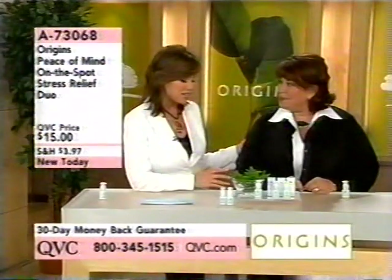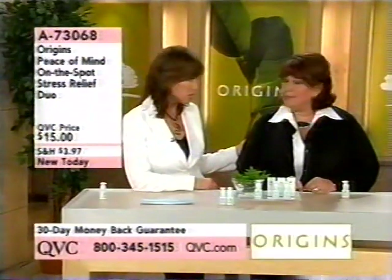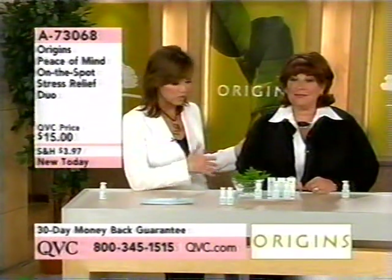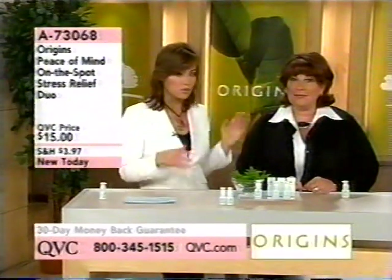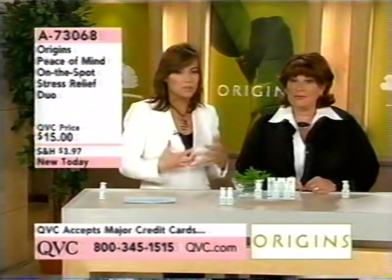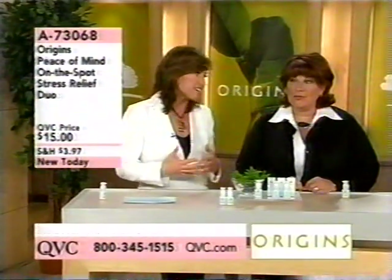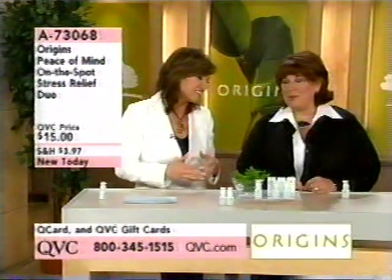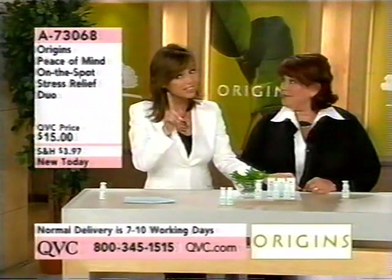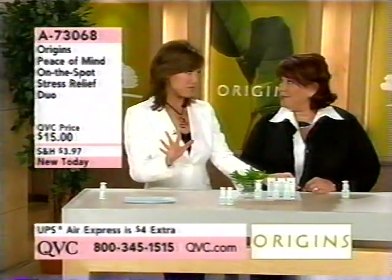Liz has been in the industry for a long time. She is someone who is really on the cutting edge of what's going on in skin care — one of the movers and shakers behind everything that Origins develops as far as new products. We are so excited to have you here for an entire hour. We're going to start out with something that might be a little odd because it's not skin care, but it will introduce you to Origins and explain the whole philosophy.